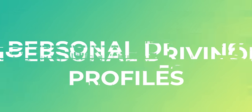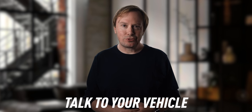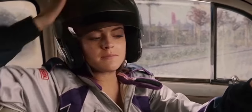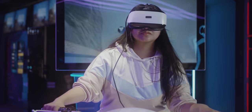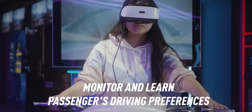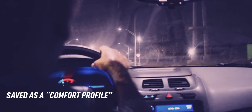Starting with personal driving profiles. Apple has patented a system that enables self-driving cars to give each passenger a personalized driving experience. While passengers are on board, the car would monitor them and learn about their driving preferences. These observations are then saved as a comfort profile for each passenger.